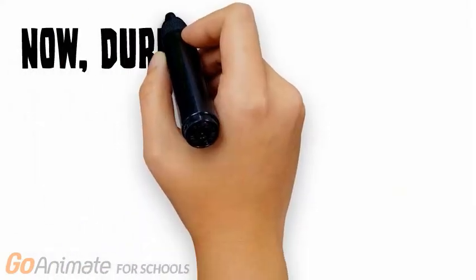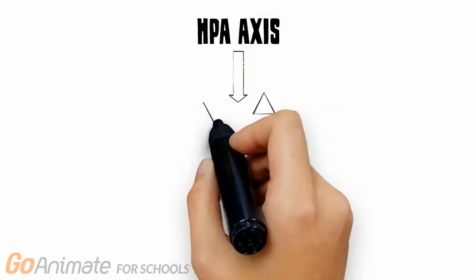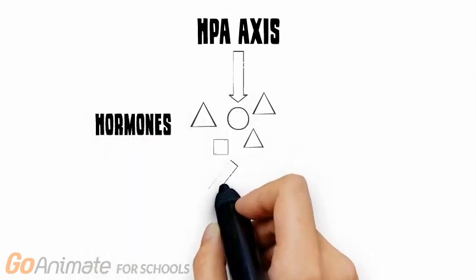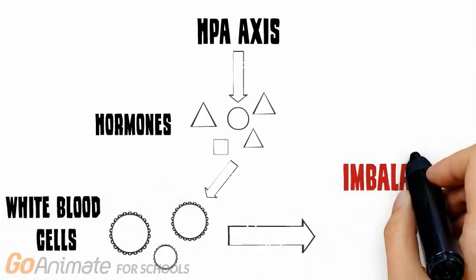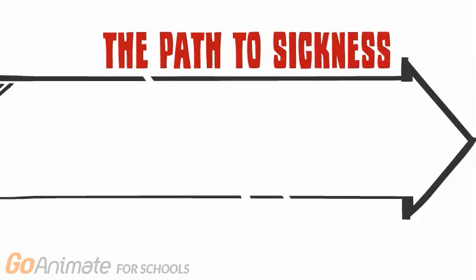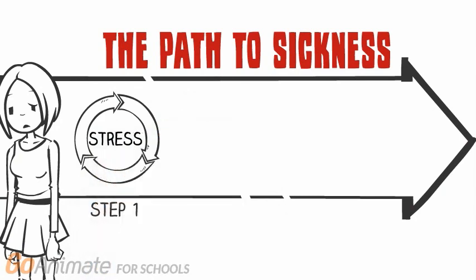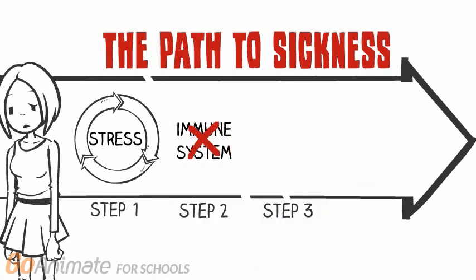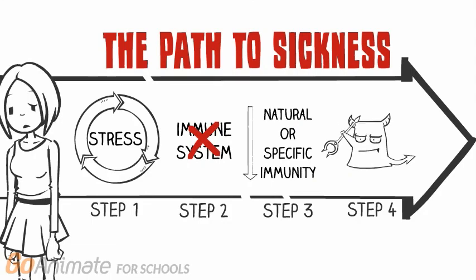However, during periods of stress, the HPA axis releases stress hormones which are capable of binding to specific receptors on the white blood cells. This, in turn, alters the white blood cell distribution and function, leading to an imbalance of one or more of the following: antigens, antibodies, cytokines, and hormones, as the body remains in an extended period of stress. This imbalance of messenger molecules makes the immune system response inefficient, leading to a decrease in natural and/or specific immunity — answering our question of why an individual experiencing stress is more likely to get sick.